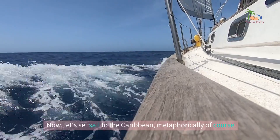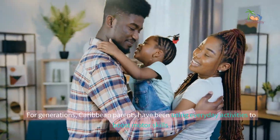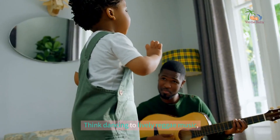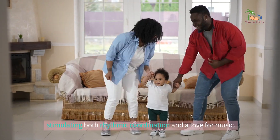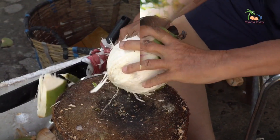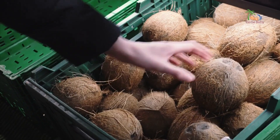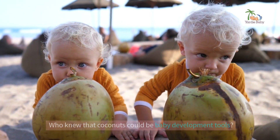Now let's set sail to the Caribbean, metaphorically of course. For generations, Caribbean parents have been using everyday activities to boost motor skills. Think dancing to lively reggae music, stimulating both rhythmic coordination and a love for music. How about playing with coconuts? Their hard exterior makes for great sensory exploration, and the weight helps strengthen little muscles. Who knew that coconuts could be baby development tools?